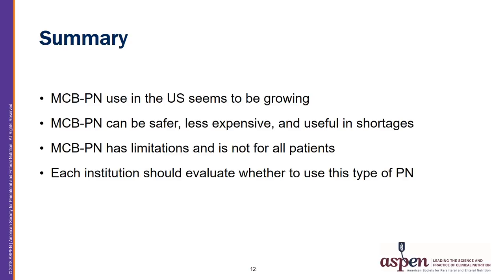In summary, MCBPN use in the United States seems to be growing. MCBPN can be safer, less expensive, and useful during times of shortage. However, MCBPN has limitations and is not for all patients. Each institution should evaluate whether to use this type of PN.